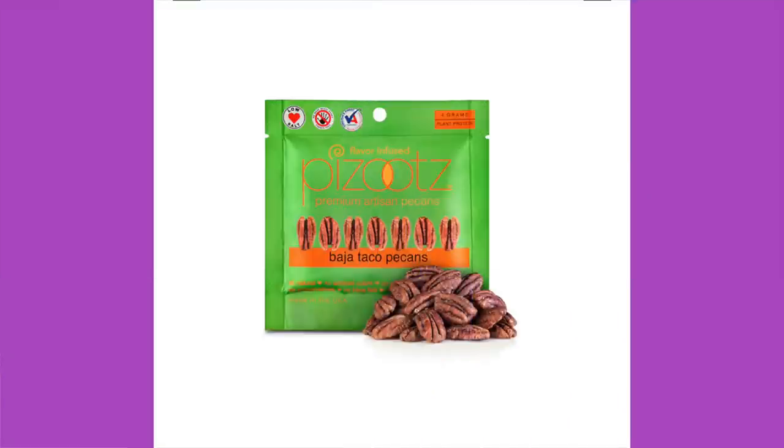Second up: Pizzutes Baja Taco Pecans. I love Pizzutes. The ingredients are pecans — love that that's the first ingredient — kosher salt, chili pepper, cumin, oregano, onion, garlic, and water. It doesn't get much cleaner than that. We've only had their peanuts before, never the pecans, and apparently they infuse the inside of the nuts with the flavoring rather than just dusting the outside, which is amazing. A serving is 1.25 per container — come on, make it one — 200 calories, 20 grams of fat, 3 grams of protein, 4 total carbohydrates, 3 dietary fiber, so one net carb. I'm excited about these.